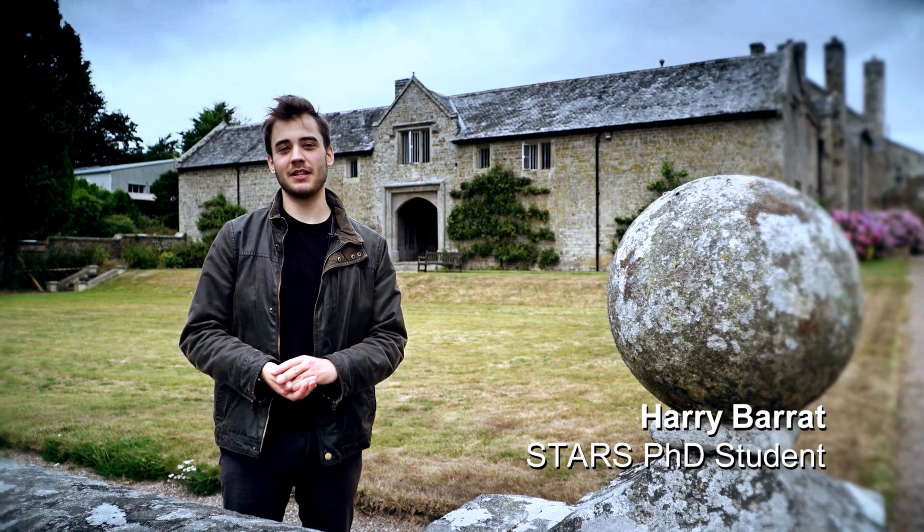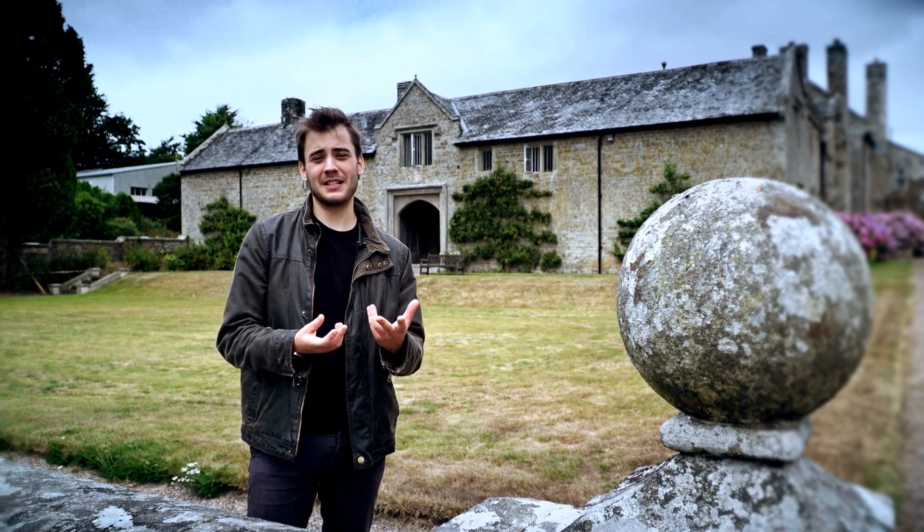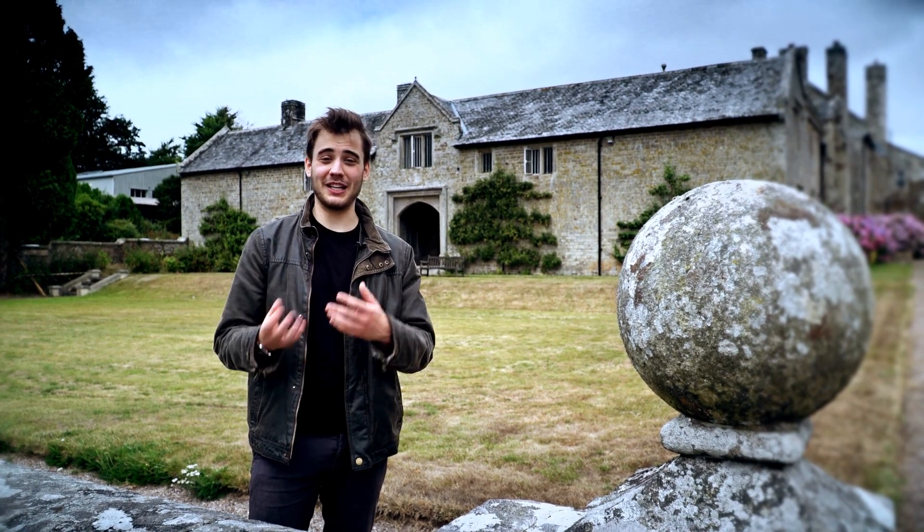Hi, I'm Harry and I'm doing a PhD in soils, which often raises a few eyebrows followed by the question of why you want to dedicate four years of your life to studying dirt.